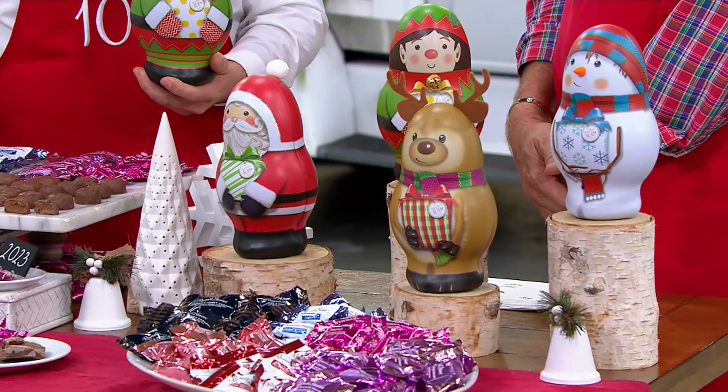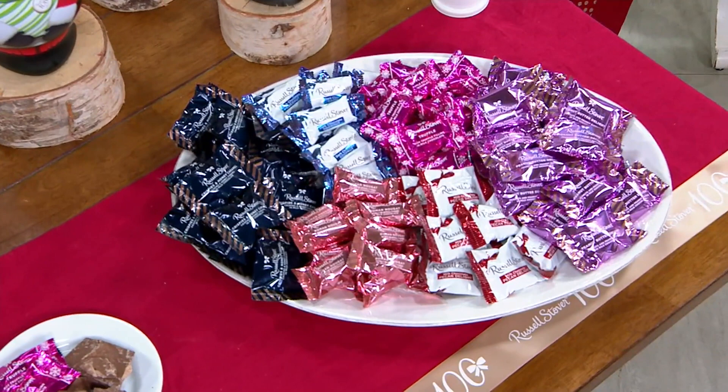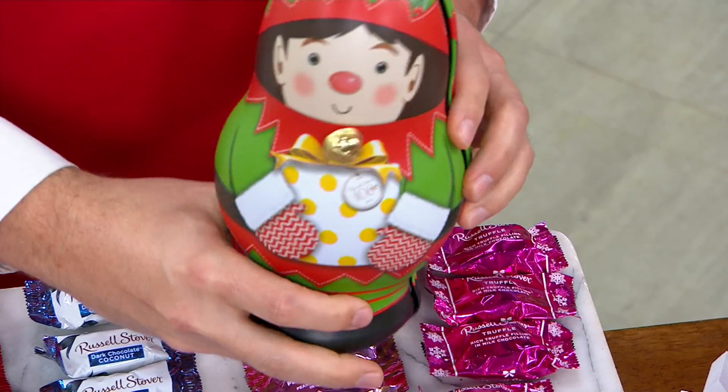To open the tins, you just squeeze each side and they simply open up, revealing that premium gold finish on the inside and a nice matte finish on the outside. There's also a real bell on the outside, and each tin has a unique embellishment — each one is three-dimensional.